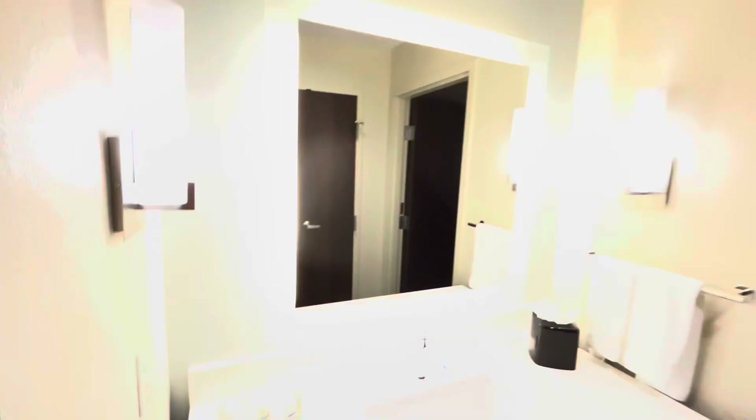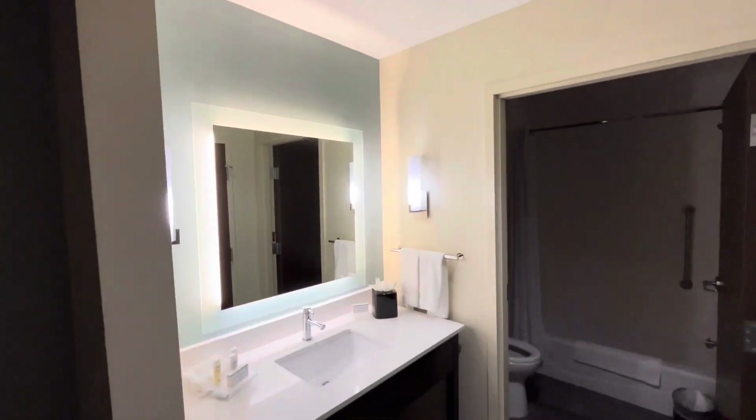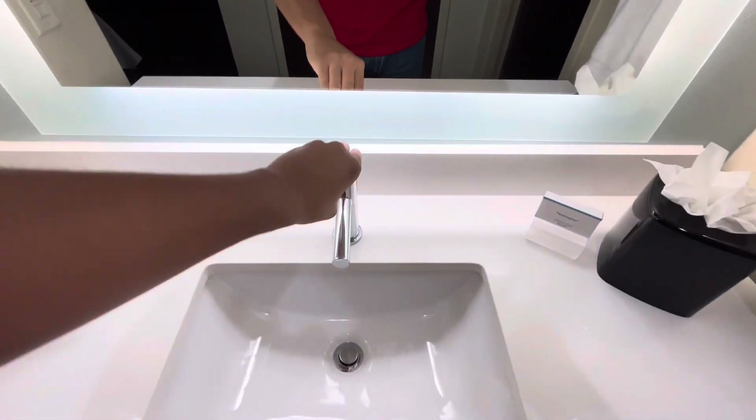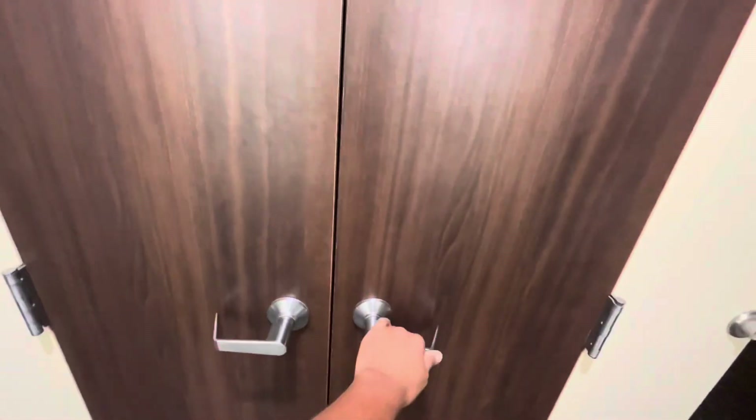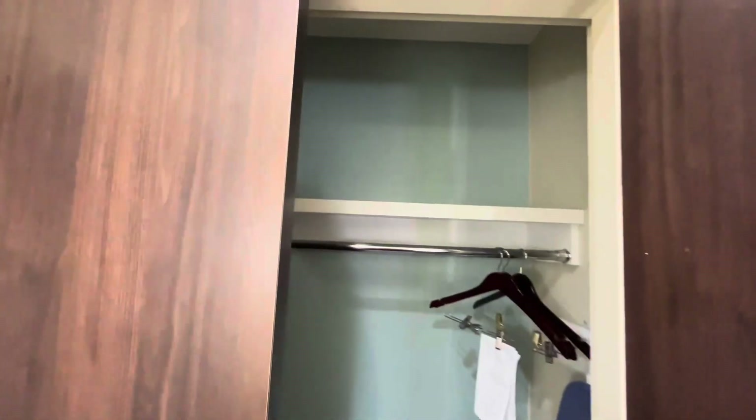Let's go check out the bathroom now. Right here is the power box. It's just your beautiful bathroom. Here's your sink, and here's your shampoo and everything. Here's your closet — it's empty, but it comes with an iron and an ironing board.